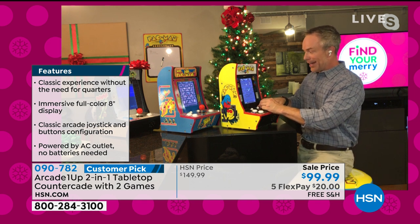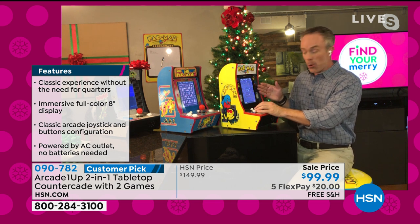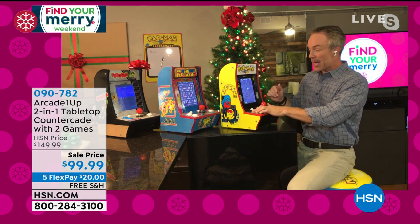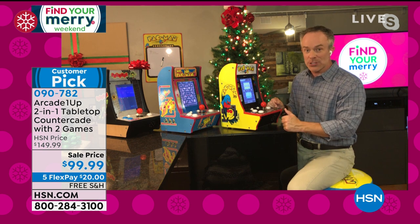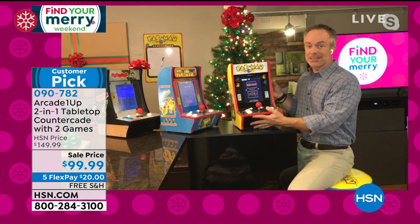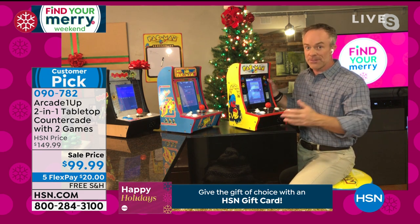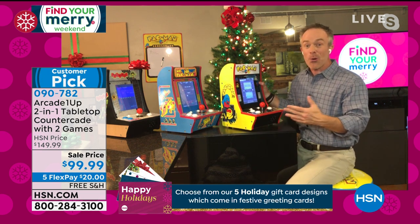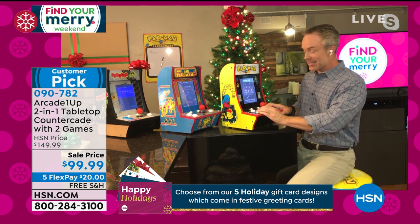Each game has two built-in. I can go from Pac-Man over to Galaga just like that. When you talk about the countercade footprint, kids can get it out of the kitchen and bring it up to their room, or you can put it away easily. It's easy to take out for big fun events. If it's too complicated to set up or only for the kids, it loses appeal — but this is for everyone.